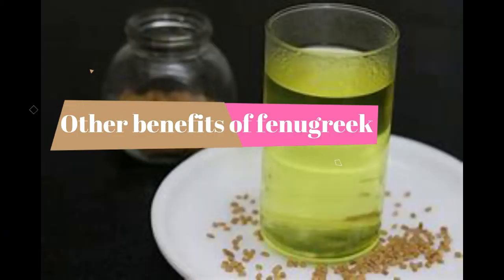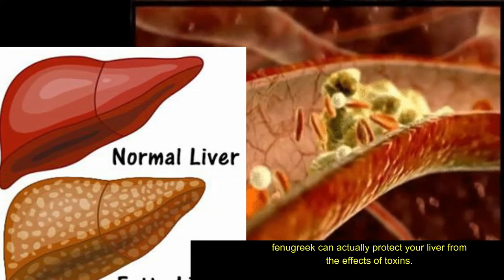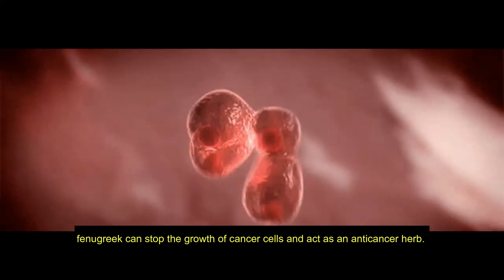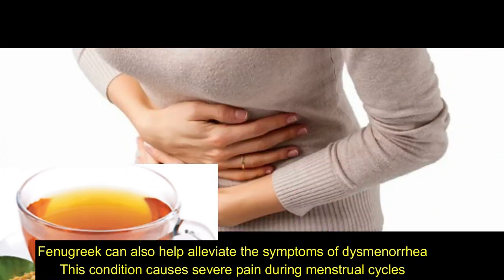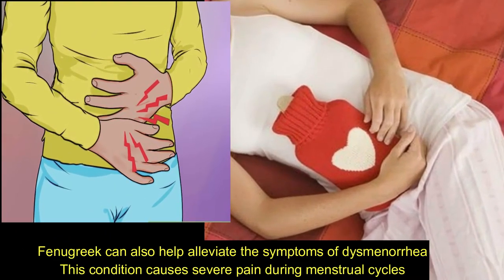Other benefits of fenugreek: Fenugreek can actually protect your liver from the effects of toxins. It can stop the growth of cancer cells and act as an anti-cancer herb. Fenugreek can also help alleviate the symptoms of dysmenorrhea, a condition that causes severe pain during menstrual cycles.